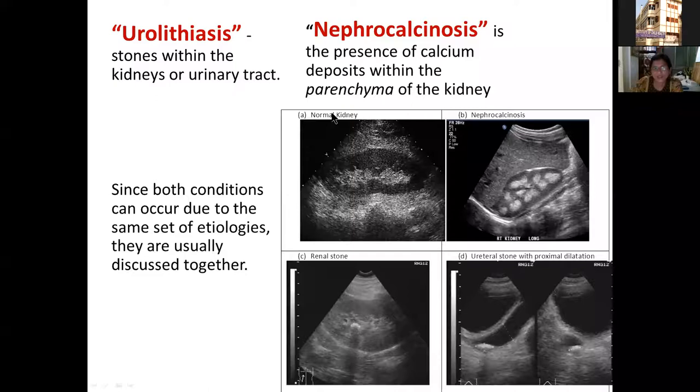Starting with terminology: urolithiasis means discrete stones within the kidneys or urinary tract, while nephrocalcinosis means calcium depositions in the parenchyma of the kidneys. Since both conditions occur due to a common set of etiologies, we usually discuss them together.